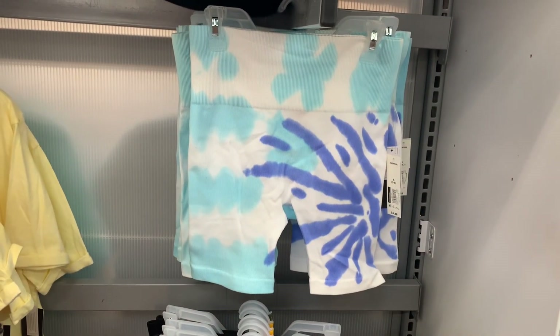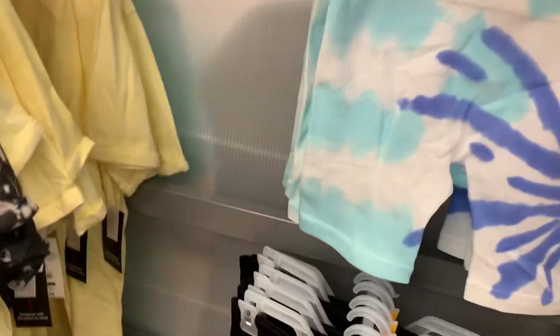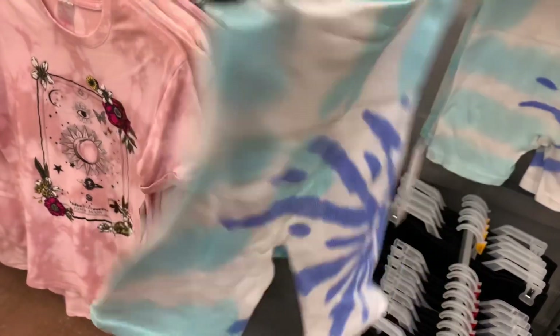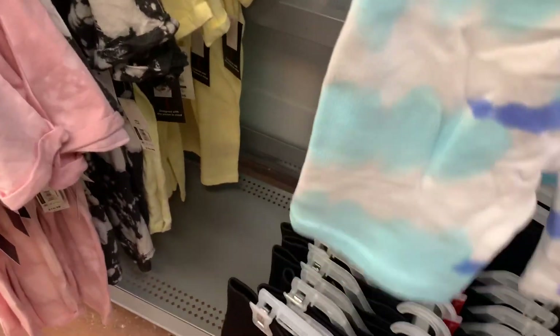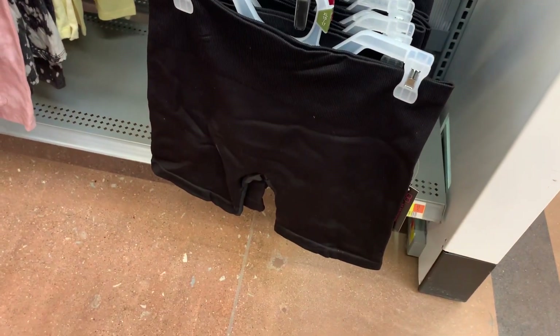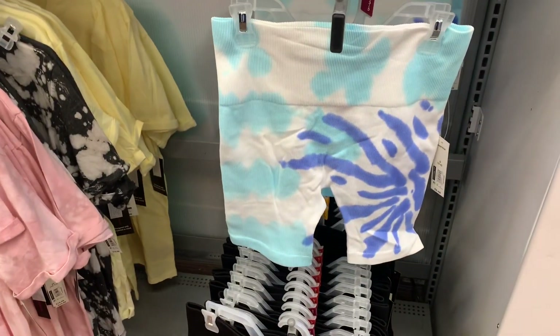These were kind of hidden — I didn't even notice them at first. They're bike shorts, and they have quite a few. Last time they had pink and black ribbed ones. They now have this tie dye one — so cool, I definitely want this one — and it's only $6.48, very reasonable. They also have a black one as well.